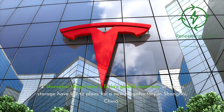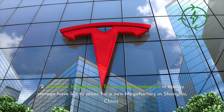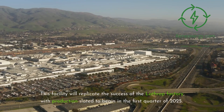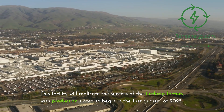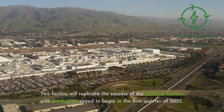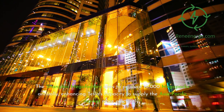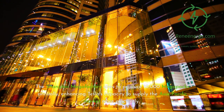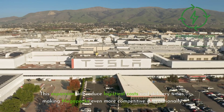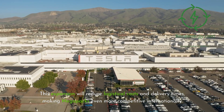Recent Development 2 — Shanghai Megafactory. Tesla's global ambitions in energy storage have led to plans for a new Megafactory in Shanghai, China. This facility will replicate the success of the Lathrop factory, with production slated to begin in the first quarter of 2025. The Shanghai Megafactory aims to produce 10,000 Megapacks annually, enhancing Tesla's capacity to supply the Asia-Pacific market more efficiently and reducing logistical costs and delivery times.